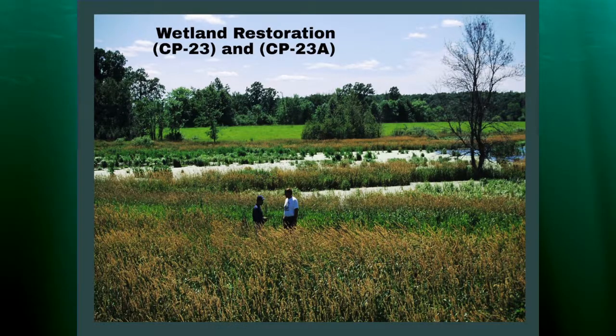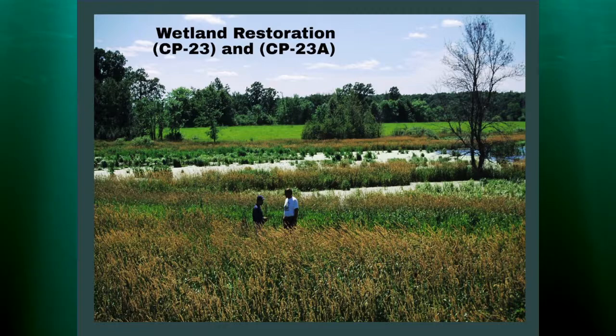There's an example of what wetland restoration would look like — the CP23 and CP23A — and hopefully we're going to see more about this today.